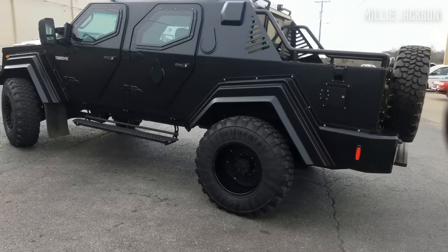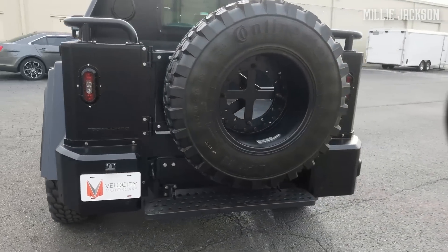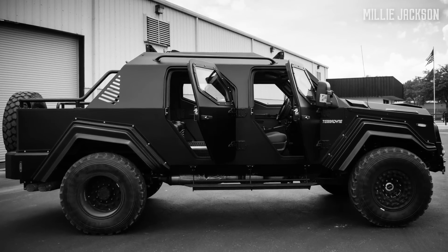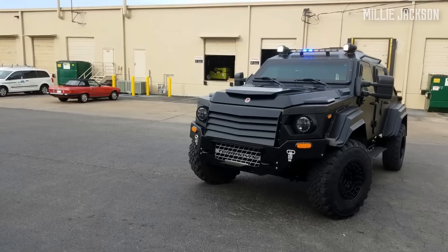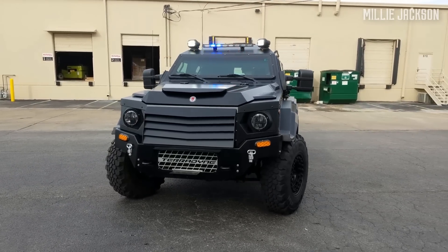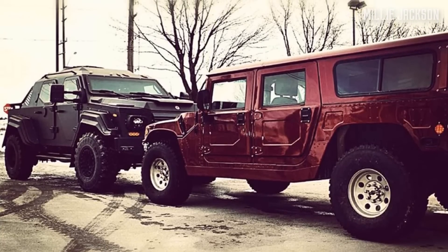The Gurkha Rapid Patrol vehicle version features a 6.7-liter turbo diesel V8 engine connected to a 6-speed automatic transmission, producing 330 horsepower. And especially with the four-wheel drive system anti-slip differential lock, it can confidently challenge all terrain, including hill and mountain.